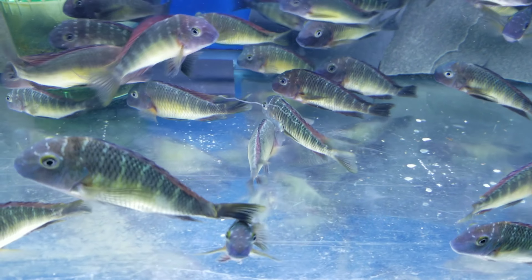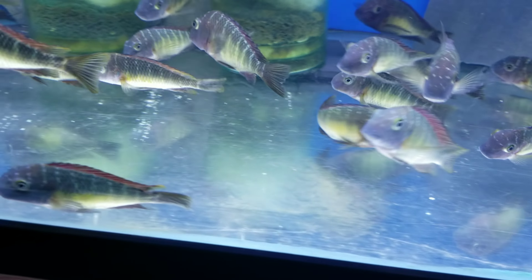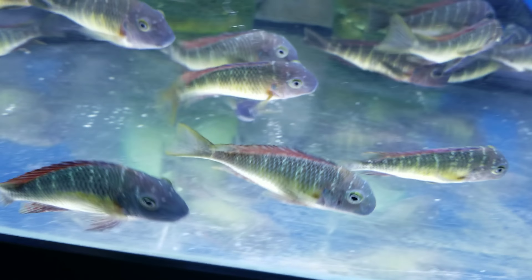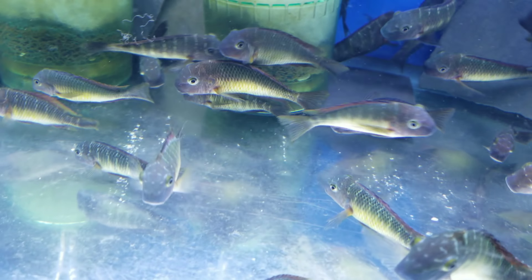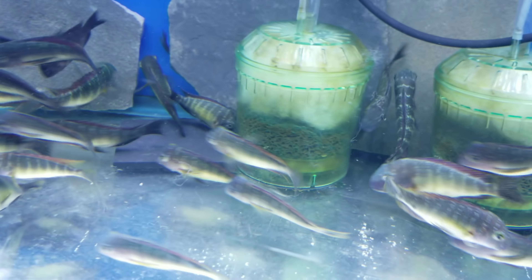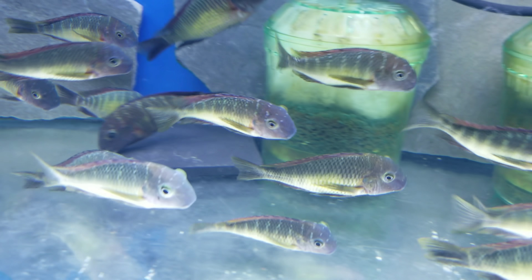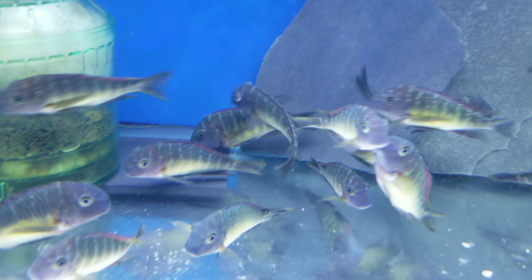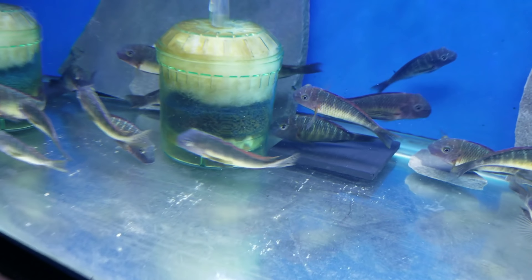Tropheus Kassanga Red Rainbow — super nice, good size, three to three and a half inches. An all-time favorite Tropheus. You can imagine how these would look in a tank with white sand, more rocks, a more natural environment — they would look even better than they look now in a bare bottom tank with box filters and a basic beams-work LED. You set your tank up right at home with the right filtration, aquascaping, and lighting, and I promise you these will blow your mind.